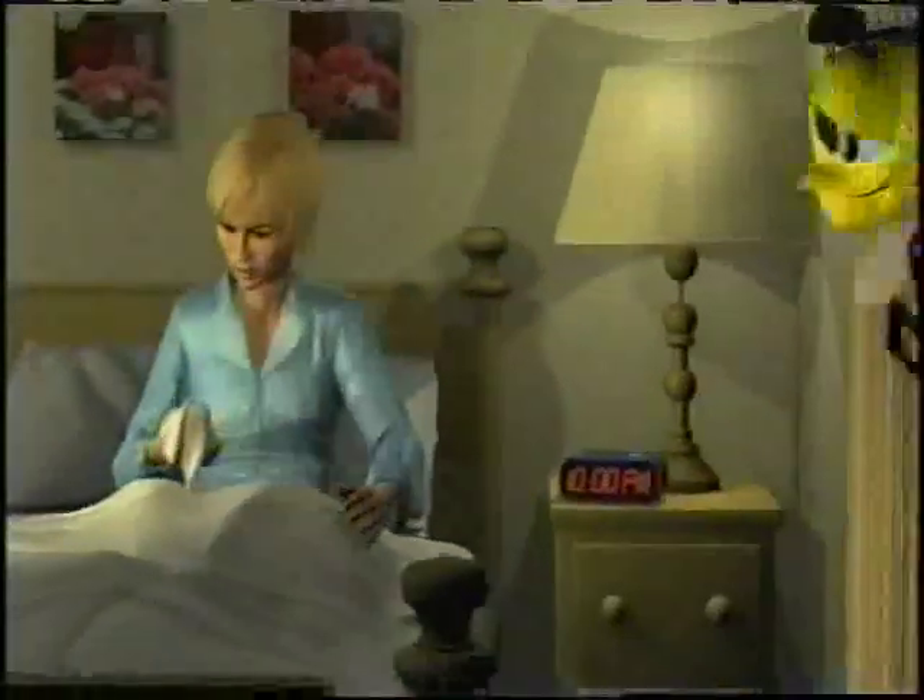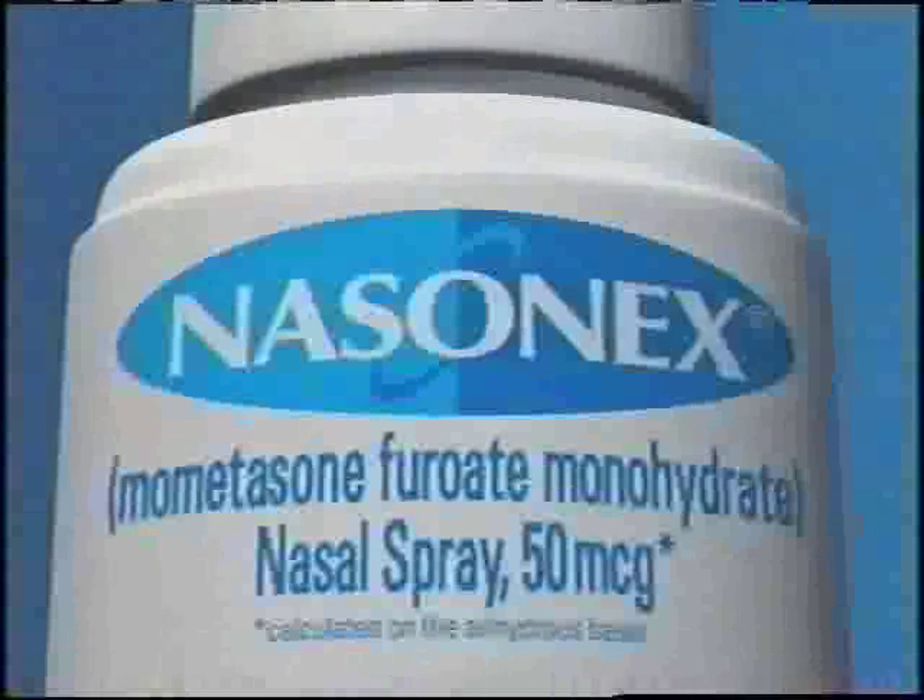I'm so congested and I can't sleep. She needs Nasonex. Nasonex relieves congestion and other nasal allergy symptoms. Nasonex.